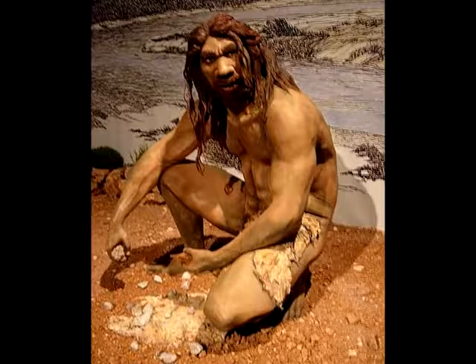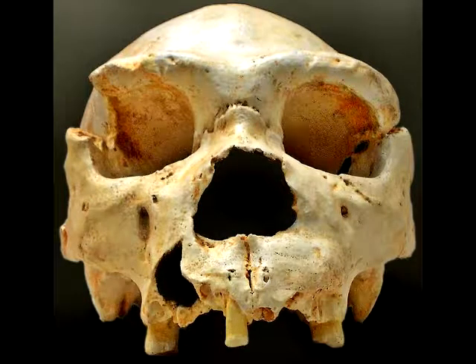Homo heidelbergensis is a species of the hominid tree that lived from 600,000 years ago to 400,000 years ago. They might have had language, and we have evidence that they hunted.